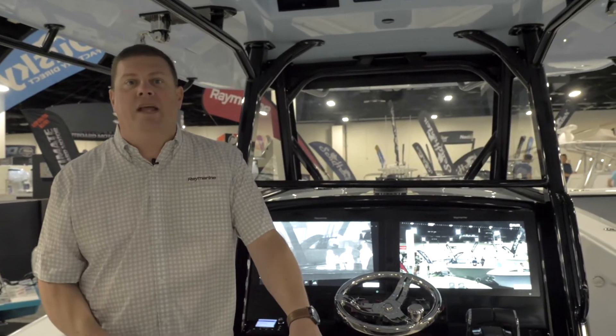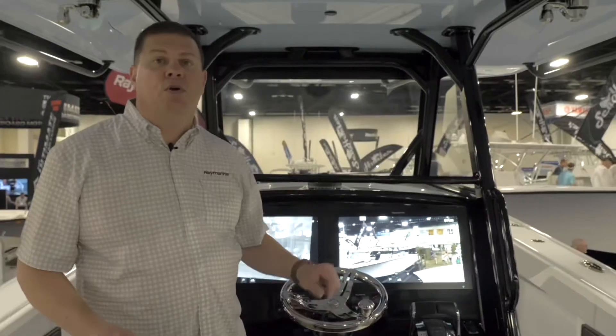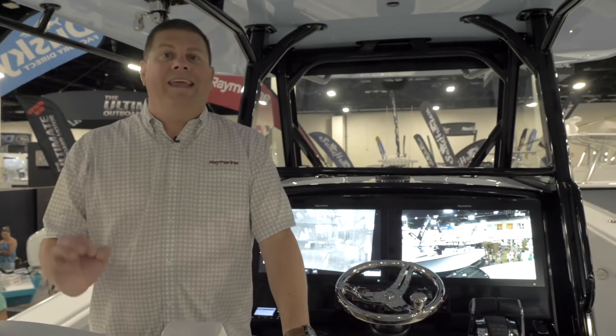It's a dual payload camera. It's got thermal imaging for day or nighttime running, and it's got a high-def color video camera on it as well. It's all touch controllable right here from the Axiom, so it's super cool. Definitely come on over to the Convention Center and check this boat out — it's got all sorts of Raymarine and FLIR technology on it in the Yellowfin booth.